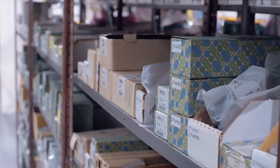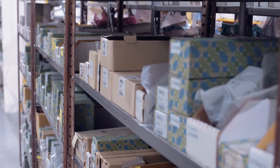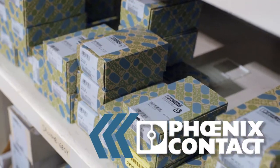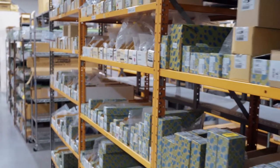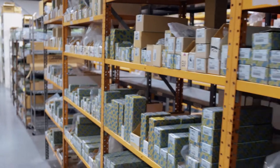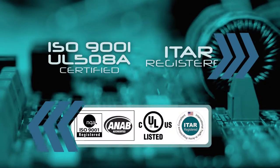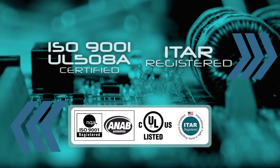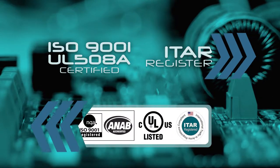Betatron carries first-line brand names such as Siemens and Phoenix Contact, and we have a proven track record at integrating these products into control panel technology. Betatron is a certified small disadvantaged business and is ISO 9001 and UL508A certified and ITAR registered.